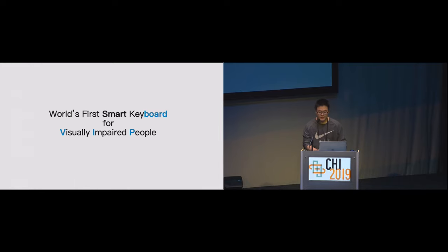So, what is VIP Board? Briefly speaking, VIP Board is the first ever smart keyboard designed for visually impaired people.